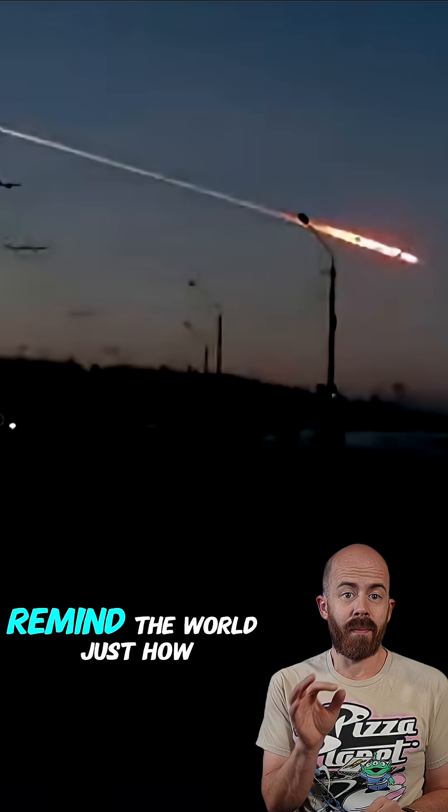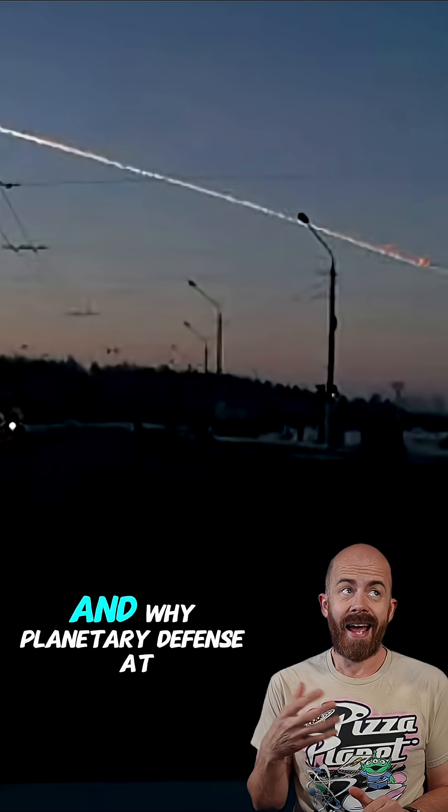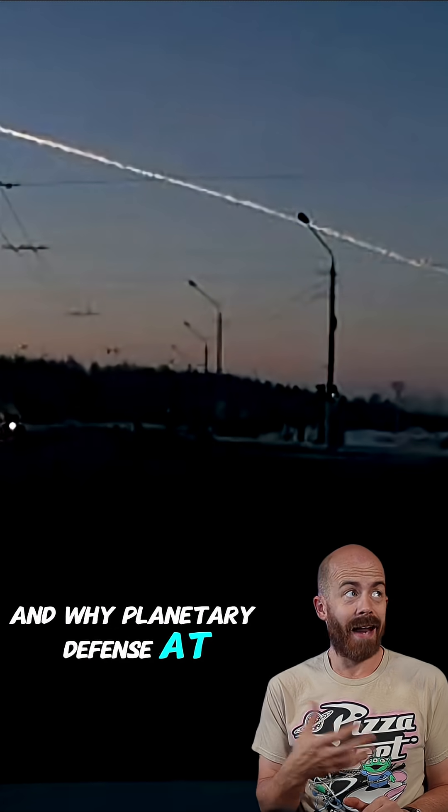The Chelyabinsk event did, however, remind the world just how vulnerable we are to space objects and why planetary defense at a large scale really matters. And now, a tiny piece of that event sits right here in my hand. Pretty stellar. If you want to learn more about space rocks and see some of those in my collection, make sure to give my channel a follow and share the video with a friend.